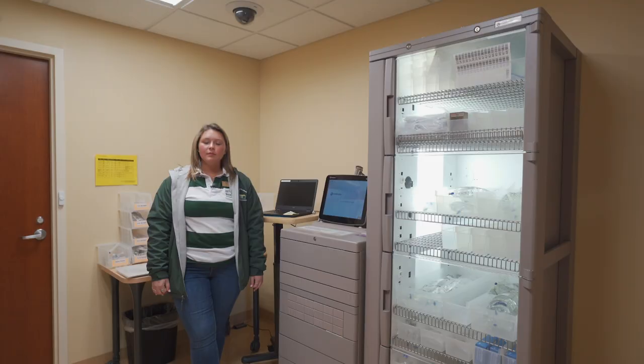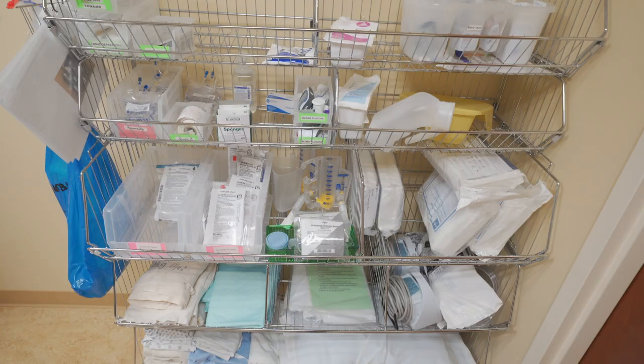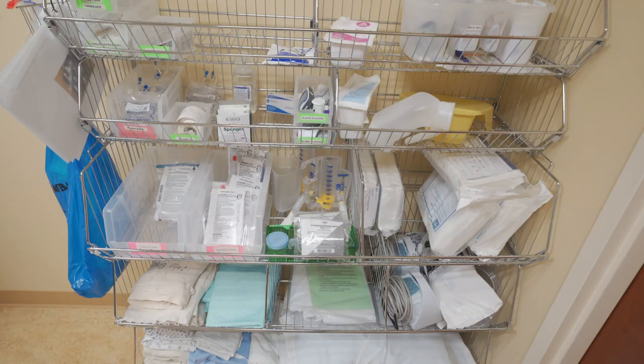This is our med room. It's similar to any other med room you would see in a real hospital. We have a fully functioning Pyxis system where you can take out your medications and deliver them to our patients, and we also have all of our supplies for our simulations.